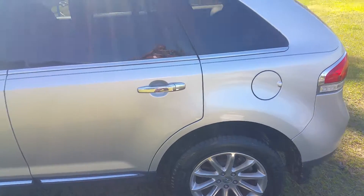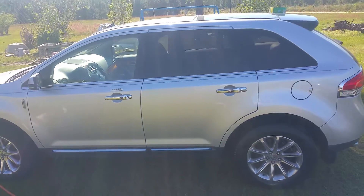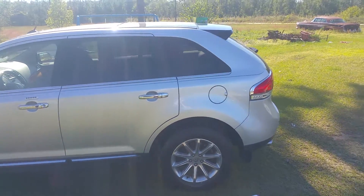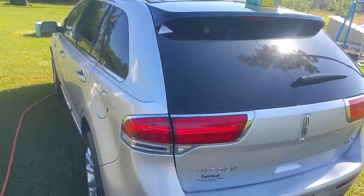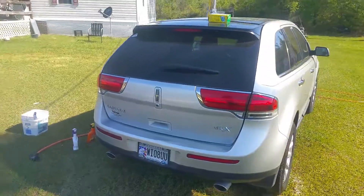So this is what I'm doing — I'm gonna wash it, polish it, and wax it. I didn't give him a price because he's a good friend of the family, and that's how you do people when they're good friends.